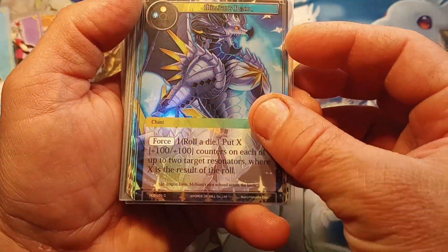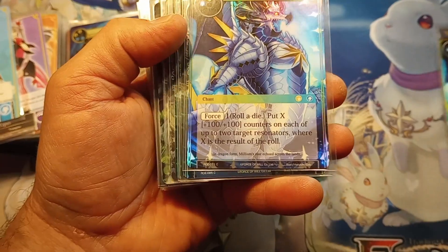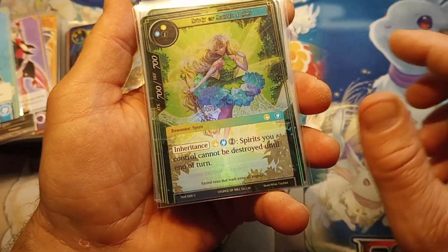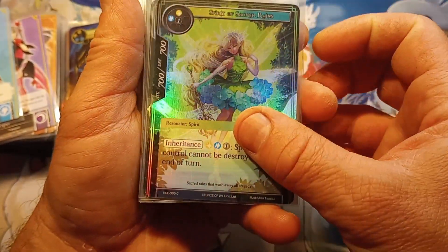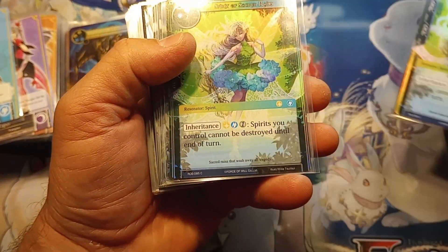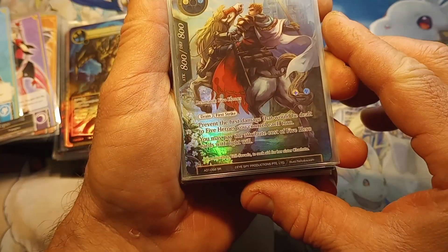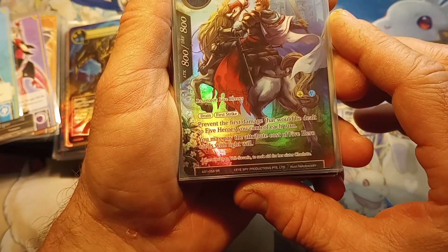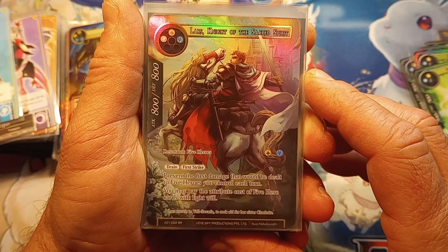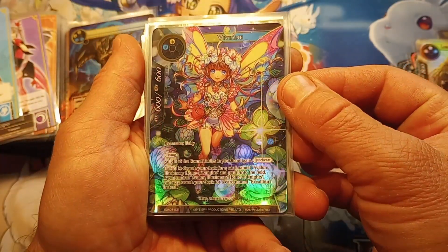More commons, more commons, more commons. Wow - Spirit of Sacred Reigns, common. Looks like a bunch of repeats. Super rare - Lars Knight of the Sacred Spirit! Boom! Vivian - wow, wow!